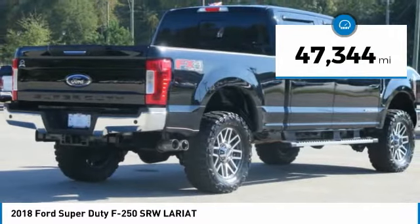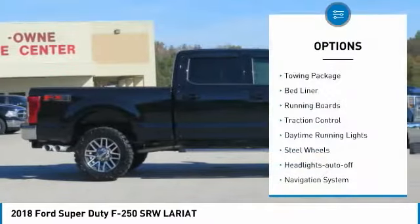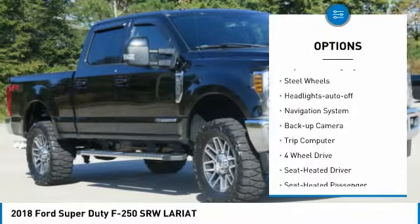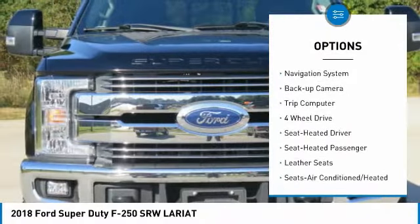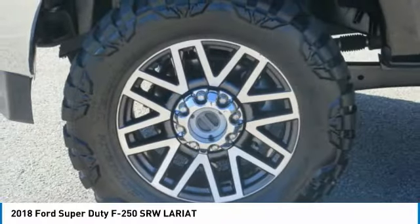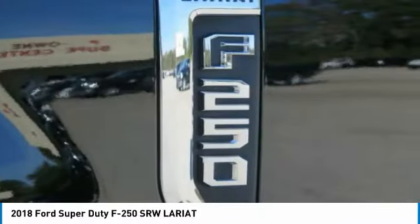This vehicle has less than 50,000 miles. Here are some of this vehicle's great options: towing package, bed liner, running boards, traction control, daytime running lights, steel wheels, headlights auto-off, navigation system, backup camera, trip computer.